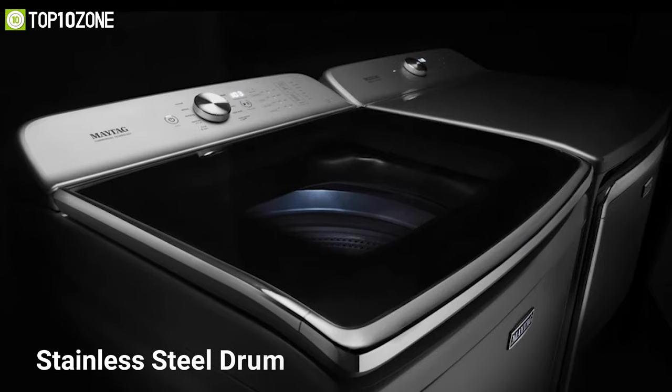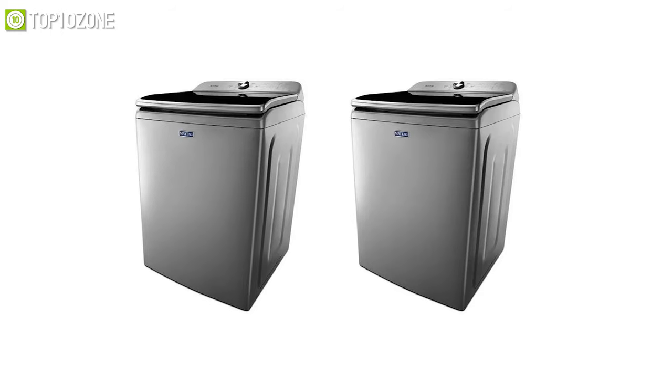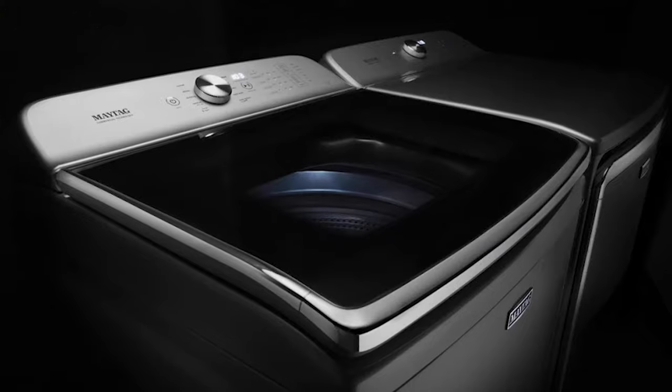The Maytag also includes a sleek console, LED interior basket lighting, a stainless steel drum, and more — all of which make it both durable and aesthetically pleasing. In a nutshell, this is a solidly built washing machine with innovative features that is tough enough to resist heavy usage for years to come.